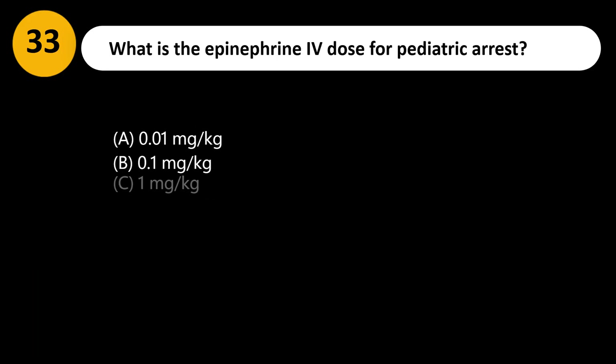What is the epinephrine IV dose for pediatric arrest? A. 0.01 mg/kg. B. 0.1 mg/kg. C. 1 mg/kg. D. 0.001 mg/kg.